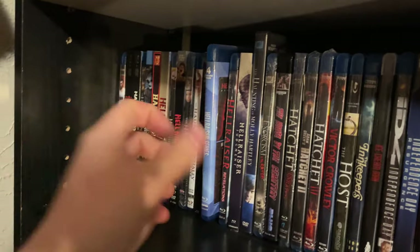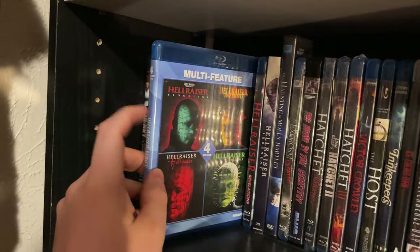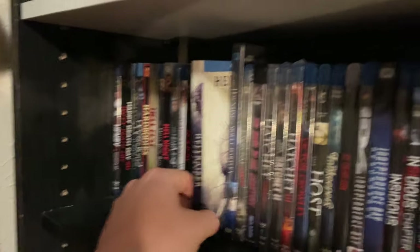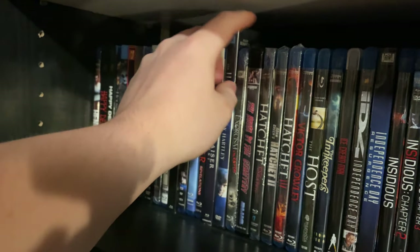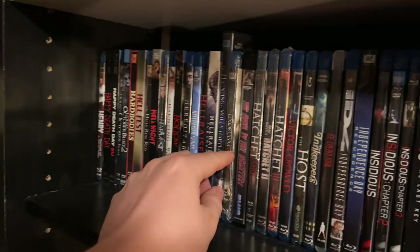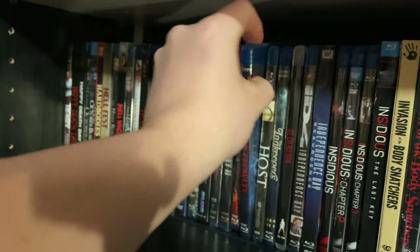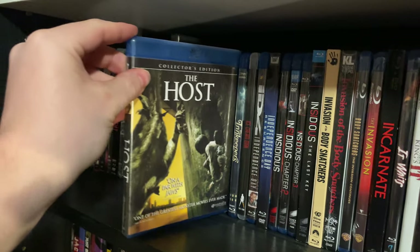Here's the rest of the Hellraiser films: Hellraiser: Bloodline, Inferno, Hellseeker, Hellworld, Revelations, and Hellraiser: Judgment — actually one of my favorite Hellraiser sequels. The Haunting of Molly Hartley on DVD and the sequel The Exorcism of Molly Hartley. The House by the Cemetery — Blue Underground's 4K release. All the Hatchet movies: Hatchet 1, 2, 3, and Victor Crowley. The Host — I've actually not seen it yet but I've been told it's a really cool one.